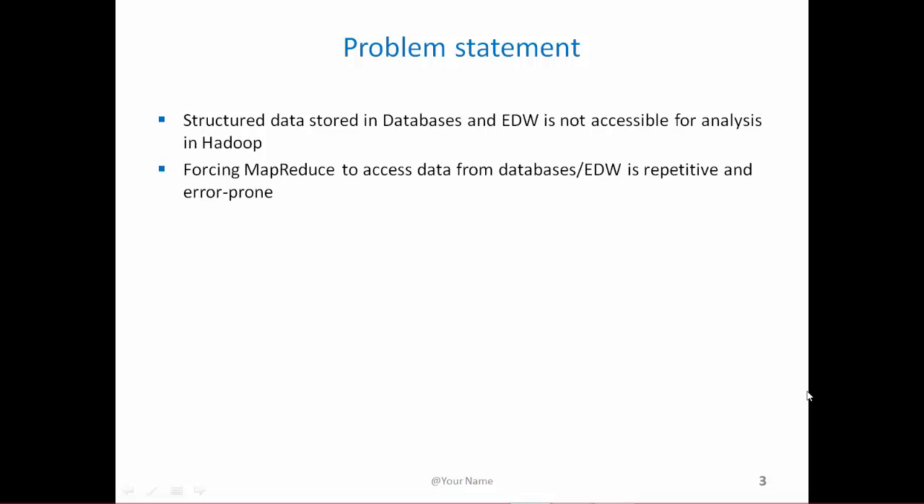Problem statement: Structured data stored in relational databases and enterprise data warehouses is not accessible for analysis in Hadoop. We can force MapReduce to access this kind of data from databases or enterprise data warehouses, which can be very repetitive and error prone.